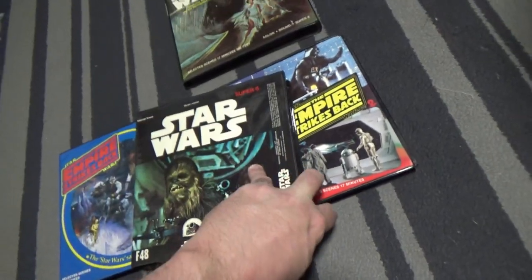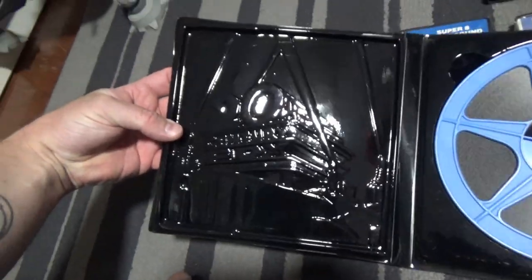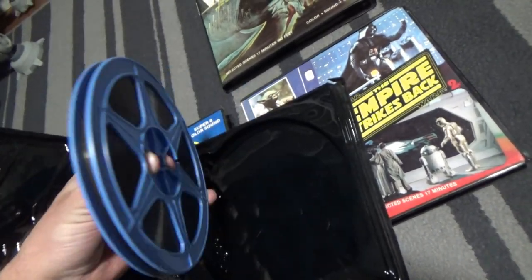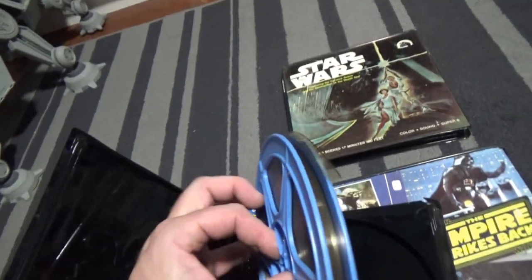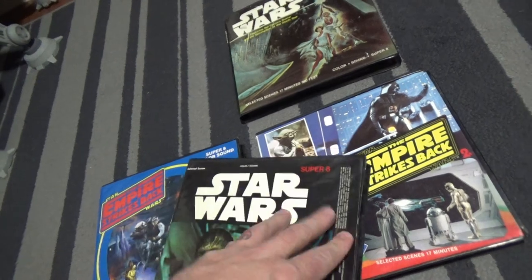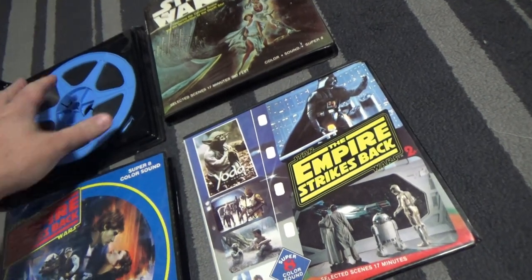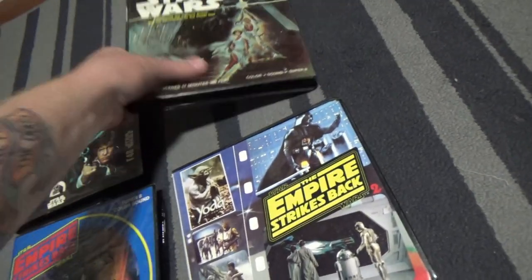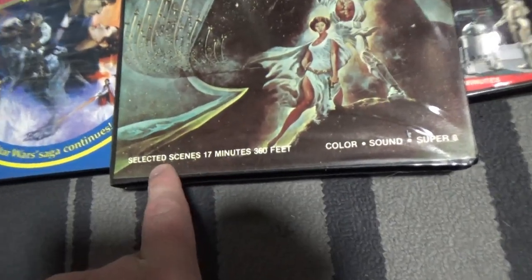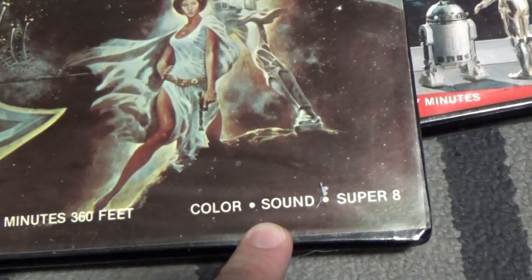So here is the film reel itself — got the 20th Century Fox embossed into the plastic. Just keep that in there nice and tidy. I believe they each contain 17 minutes of film. So it's a lot of highlights. On this one: selected scenes, 17 minutes, 360 feet, color sound, Super 8.